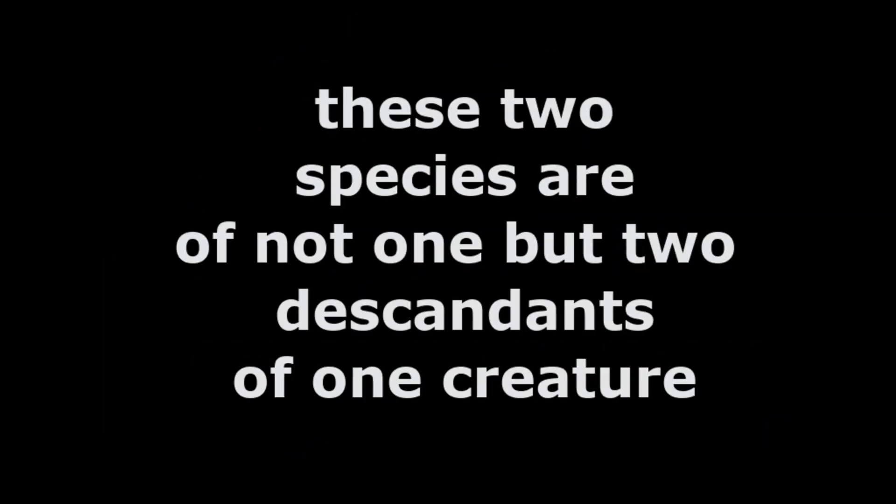These two creatures are not one but two descendants of one creature. In this video we will be talking about one of the two descendants and the other descendant in another episode.